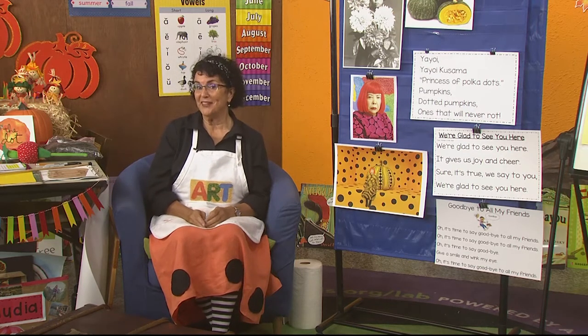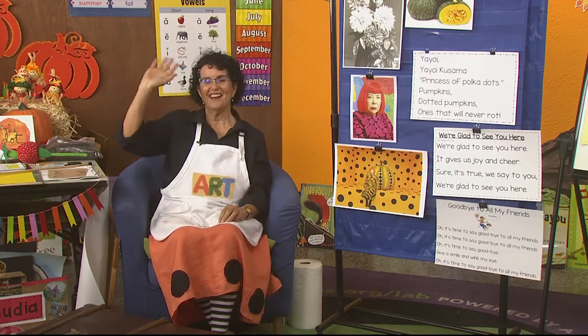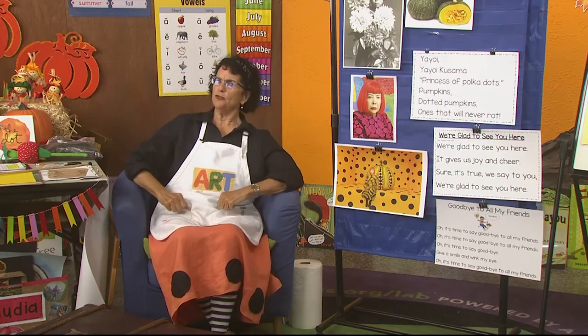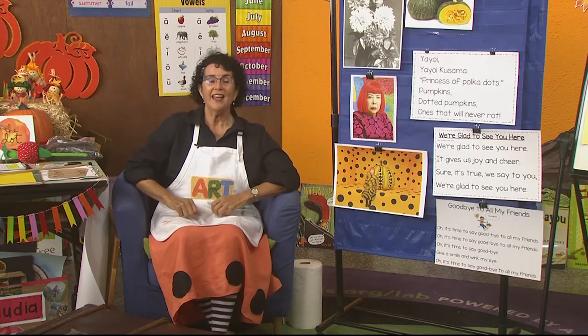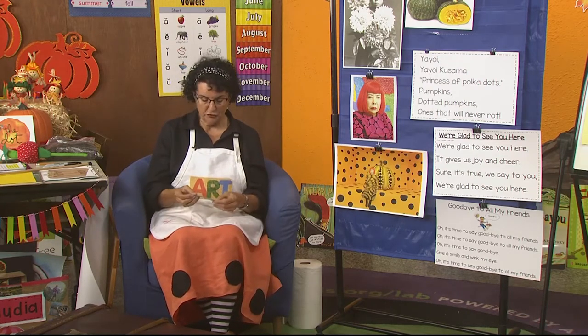I wanted to welcome you back and have you say: one, two, three, say hi to me! Ready — one, two, three, say hi to me! Hi Mrs. Reidbright! Hello Mrs. Reidbright! How'd you do, Mrs. Reidbright? And our new hello song this week, I'm going to use two names when I sing it.